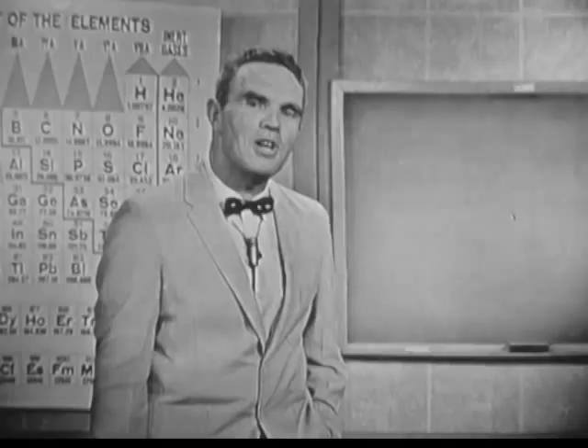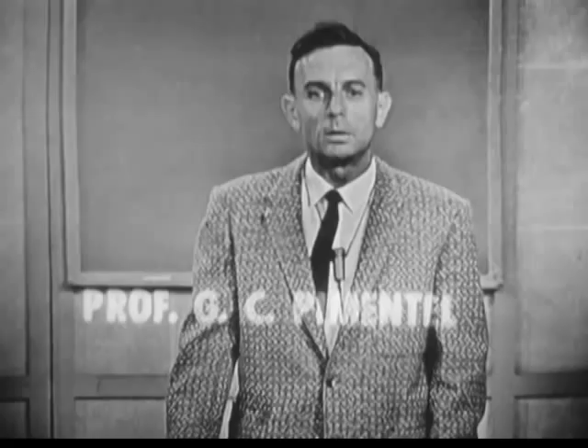Thank you, Art. In this lecture series, we would like to take up the major subjects that come up in the ChemStudy course and discuss with you why they are presented as they are. Many subjects will be presented in slightly different ways than you're used to. Some new subjects will come up, and we hope to be able to discuss this with you and give you a feeling for why it was done as it is.